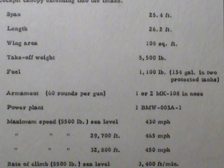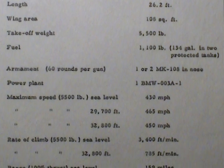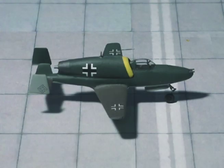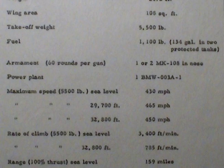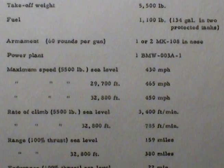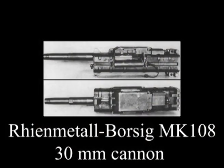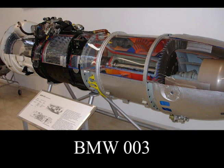Span 25.4 feet, length 26.2 feet, wing area 108 square feet. Takeoff weight 5,500 pounds. Fuel 1,100 pounds — 134 gallons in two protected tanks. Armament: one or two MK-108s in the nose, 60 rounds per gun. Power plant: one BMW 003A1.